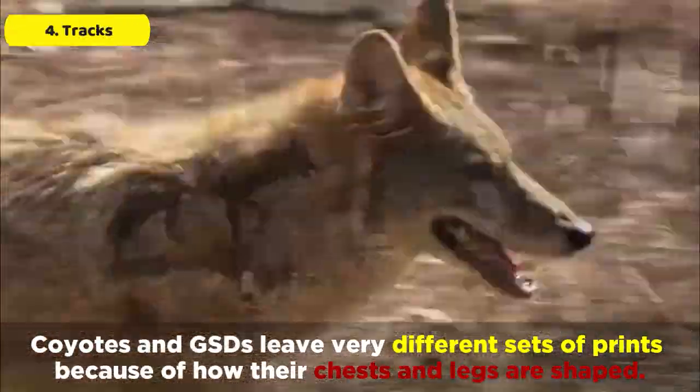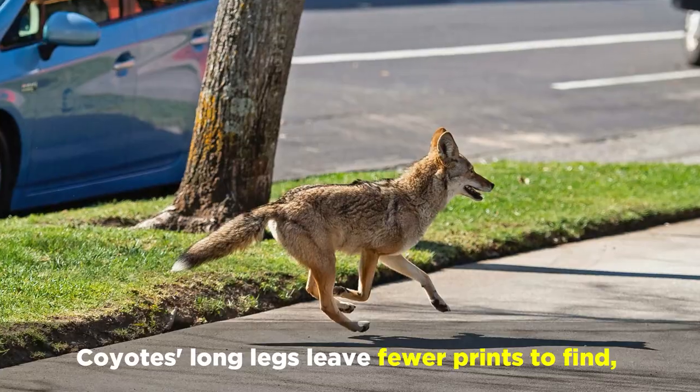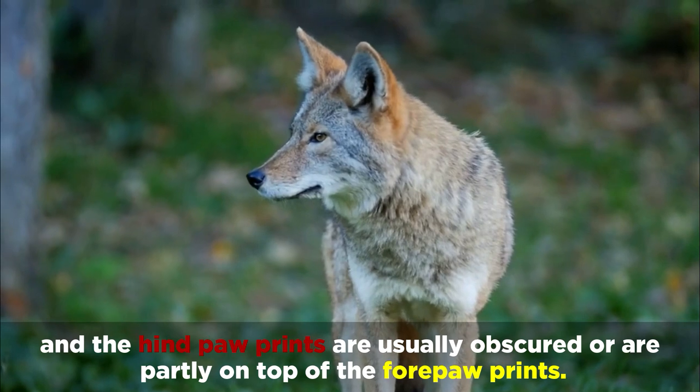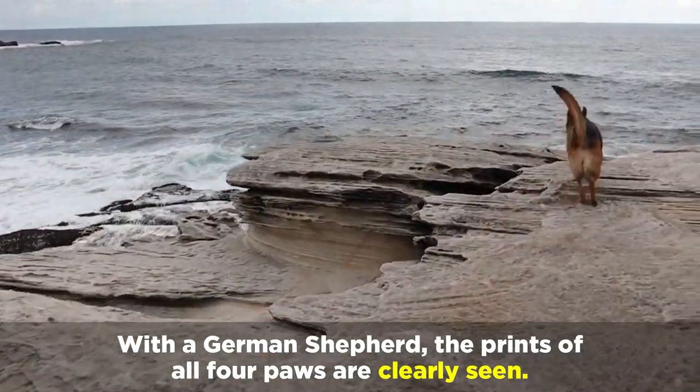Coyotes and GSDs leave very different sets of prints because of how their chests and legs are shaped. Coyotes' long legs leave fewer prints to find, and the hind paw prints are usually obscured or are partly on top of the fore paw prints. But with the German Shepherd, the prints of all four paws are clearly seen.